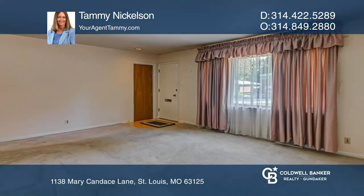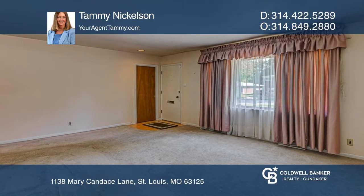Welcome to 1138 Mary Candace Lane. Enter through the front door to the nice sized living room.